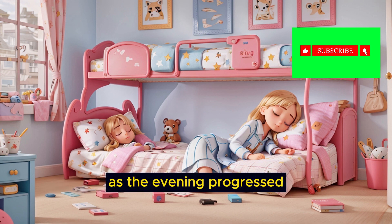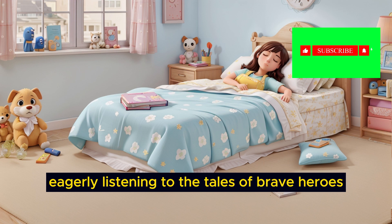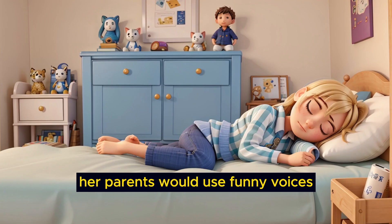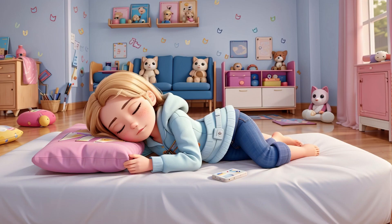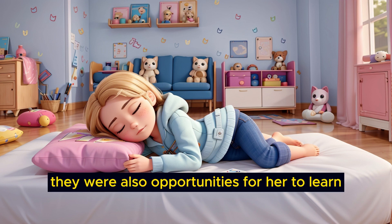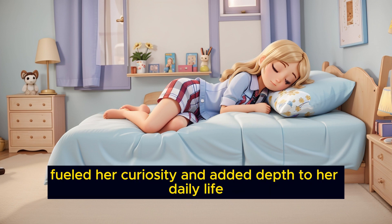As the evening progressed, Emily's parents would spend quality time with her. They might read a book together, with Emily eagerly listening to the tales of brave heroes and magical adventures. Her parents would use funny voices and dramatic expressions to bring the stories to life, making it a memorable and enjoyable experience. Emily's evening activities weren't just about entertainment — they were also opportunities for her to learn, grow, and connect with her family. These moments of exploration and creativity fueled her curiosity and added depth to her daily life.